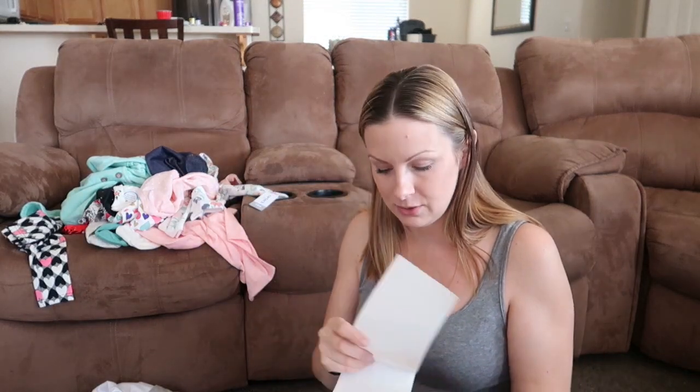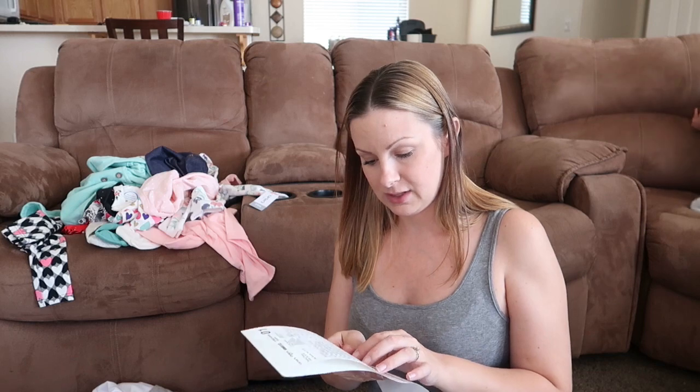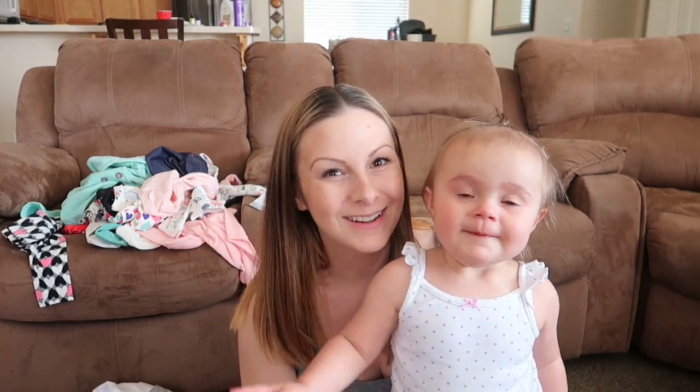So that is my big Carter's clothing haul. I went through and added the sale prices during editing, and the grand total I paid for all of this was $213.36. That's it for this clothing haul — I hope you guys enjoyed it. If you did, make sure to give it a thumbs up, subscribe if you're new, and we'll see you for our next video. Bye guys, love you!